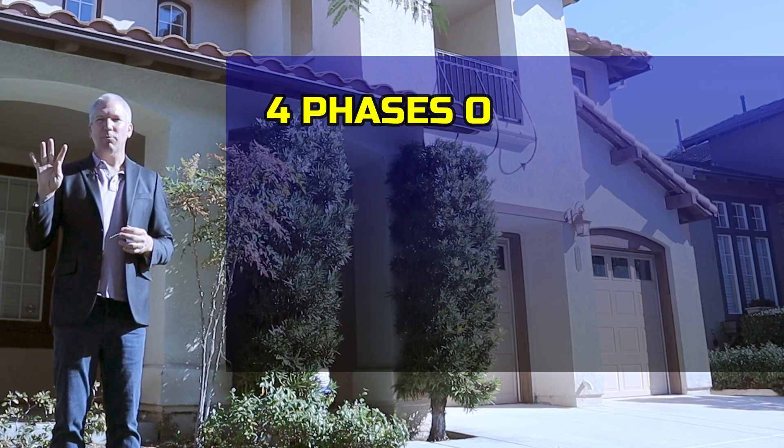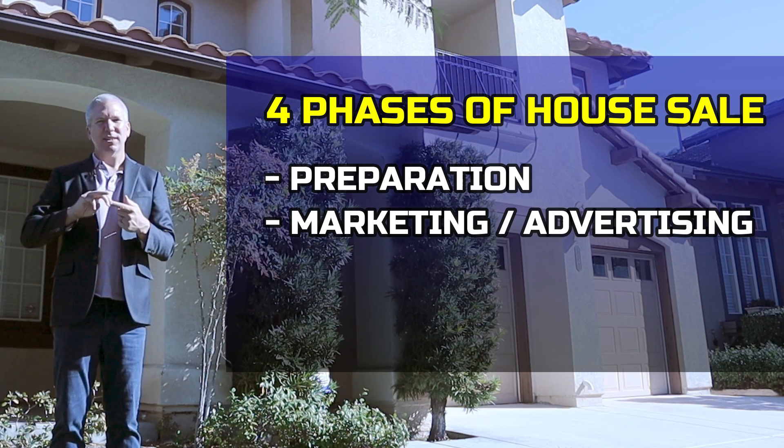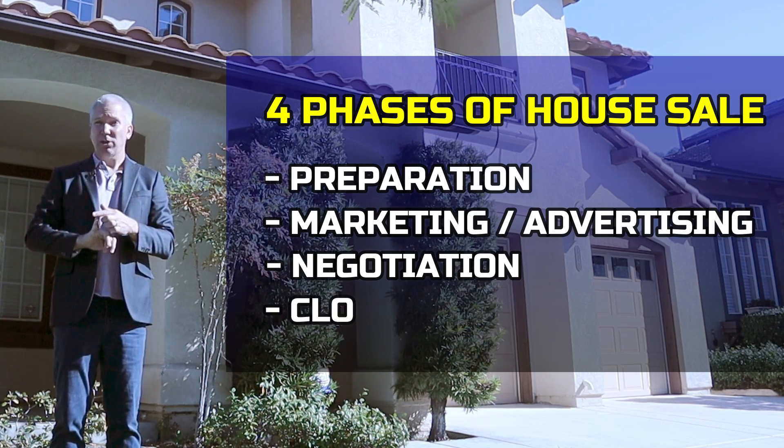There are four phases when we sell any property. The first is preparation. Next comes marketing and advertising. Third is negotiation. And fourth is closing.